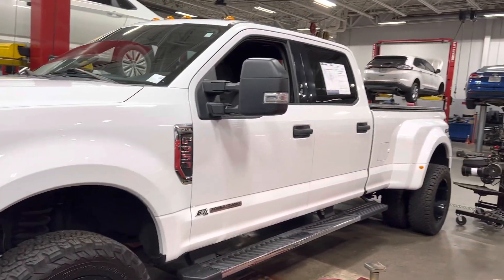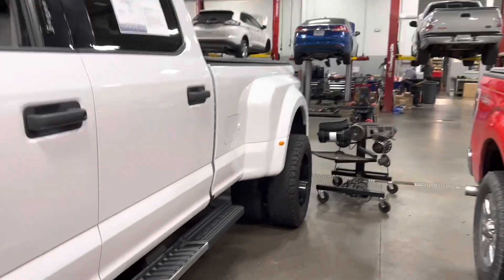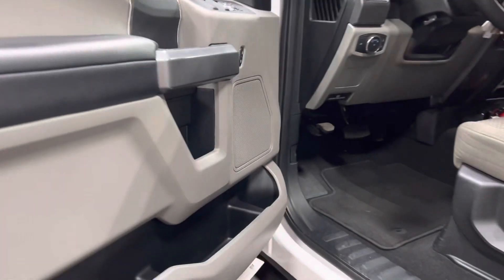I'm Steve McCauley with Bill Estes Ford. I want to do a quick walk-around video on this Super Duty you're interested in. It is going through its inspection process right now — it's the first trade-in.